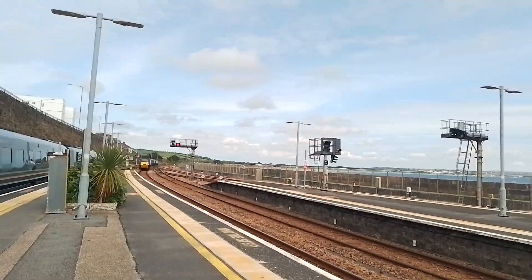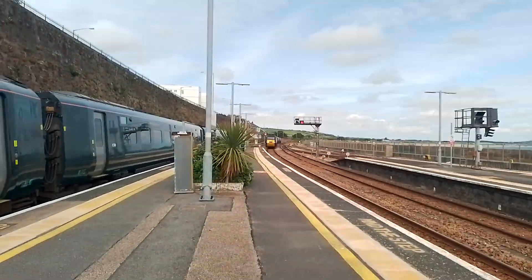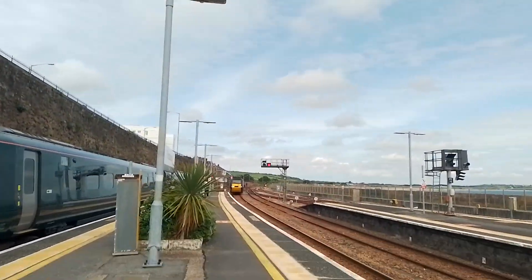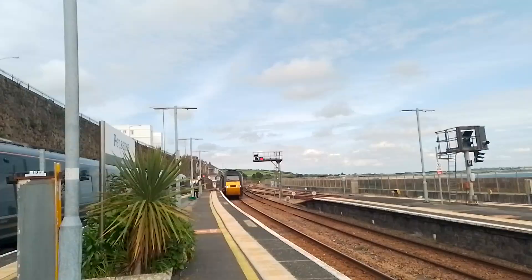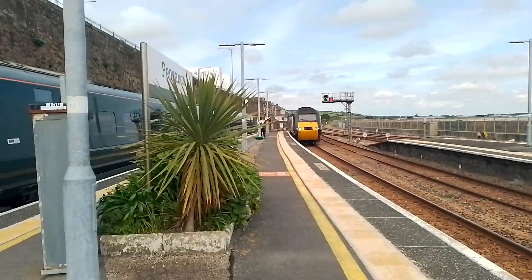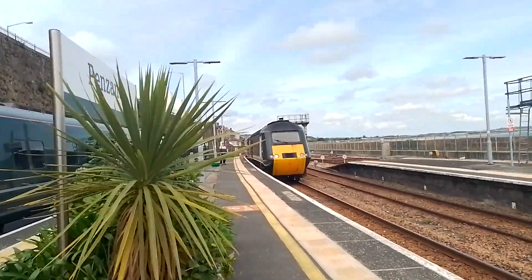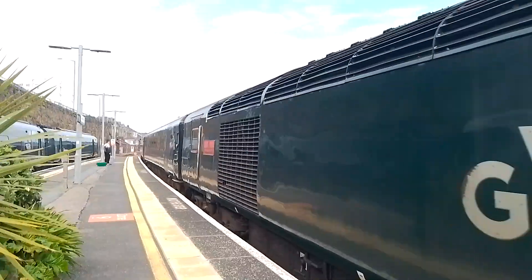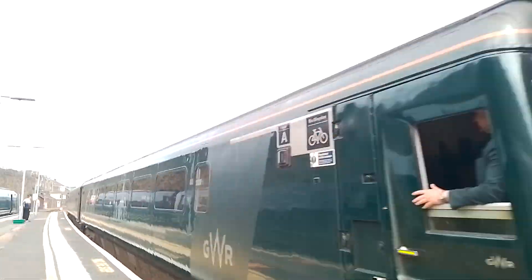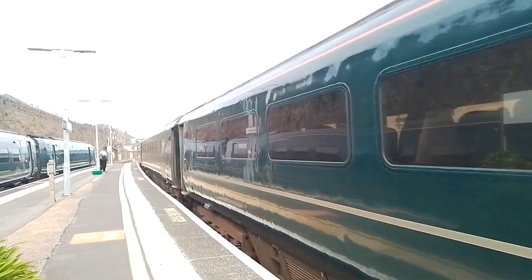Approaching now is Great Western Railways Castle Class HST service — I believe this is the Plymouth to Penzance 1340 from Plymouth, arriving Penzance at 1535. Lovely to see a Castle Class sampling in. 43194 at the front, and on the rear of this Castle Class HST today is 43098.